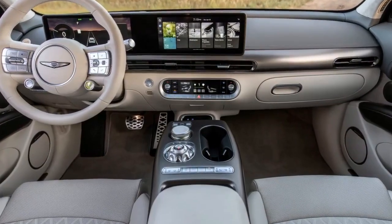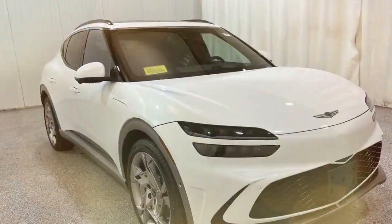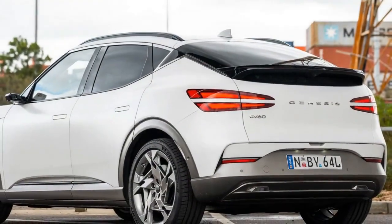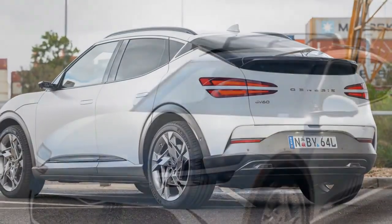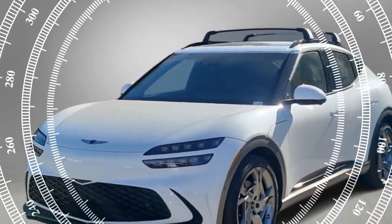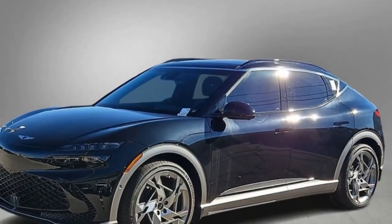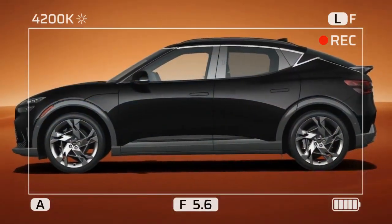Yes, we know it's a bit of a stretch to call the dual-motor GV60 a hot hatch like the GTI, especially given that its wheelbase is more than 10 inches longer and the curb weight about 1,700 pounds heavier than the VW's. But until we start seeing true compact and subcompact performance electric cars, vehicles like the GV60 and its IONIQ 5N and Kia EV6 GT cousins are forming the vanguard of electric-powered, enthusiast-oriented, smallish hatchback/SUVs — whether we like it or not.